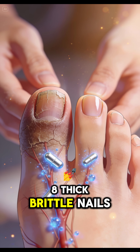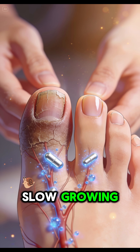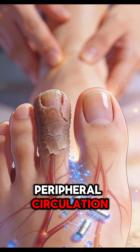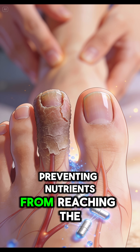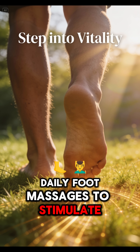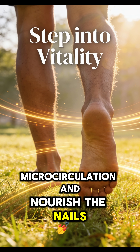8. Thick, Brittle Nails. Slow-growing, thickening nails are a sign of zinc deficiency or poor peripheral circulation, preventing nutrients from reaching the nail bed. Increase zinc intake and perform daily foot massages to stimulate microcirculation and nourish the nails.